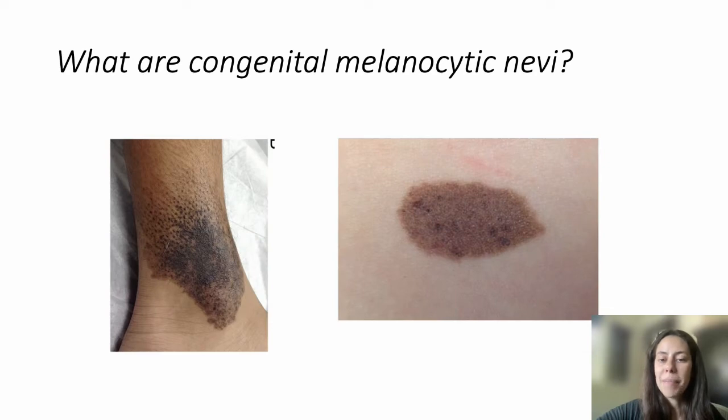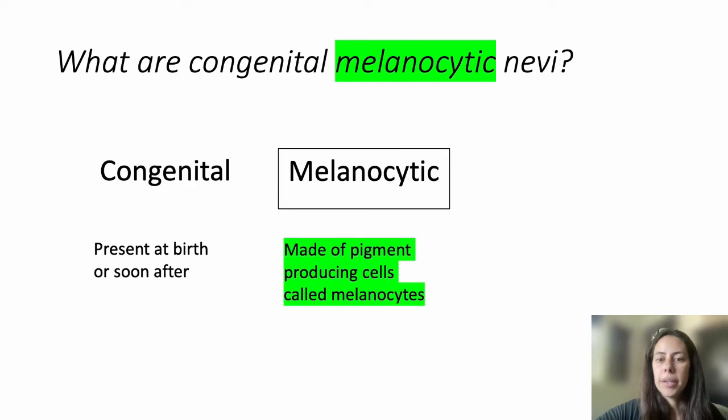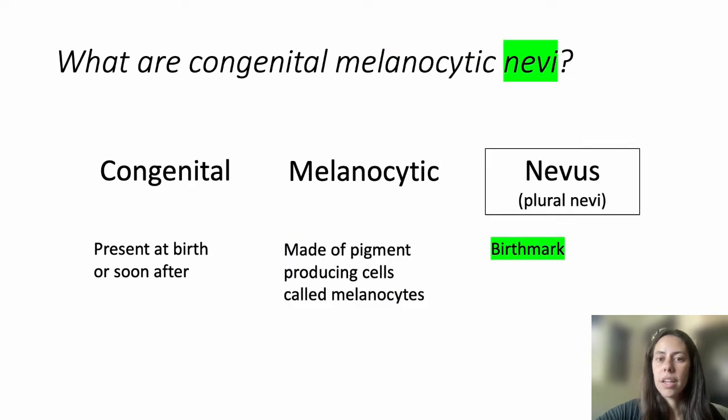What are CMN? Congenital refers to present at birth or soon after. Melanocytic means made of pigment-producing cells called melanocytes. And nevus, or nevi in the plural, refers to birthmark. We often think of nevi as specific to melanocytic nevi or moles, but as a pure definition, a nevus can refer to any type of birthmark.